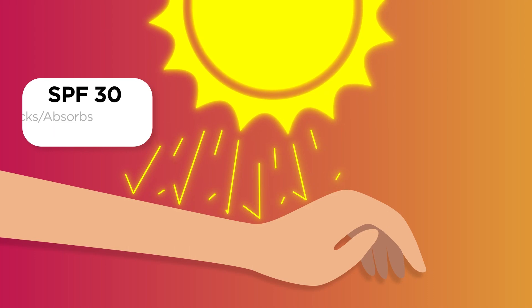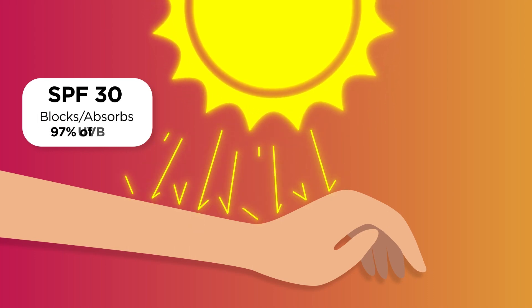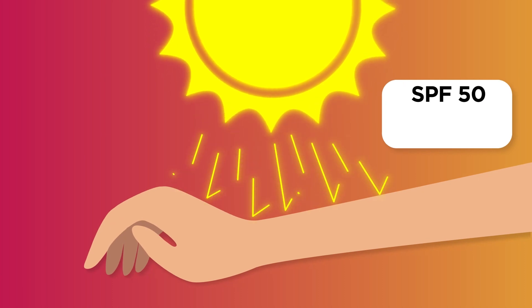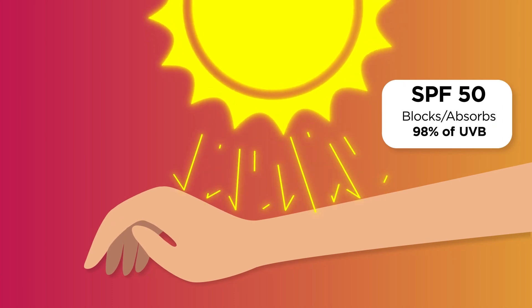If you're going to spend significant time in the sun, you need at least SPF 30, which blocks 97% of UVB radiation. SPF 50 blocks 98%. For most people, SPF 30 offers effective protection. But keep in mind SPF only tells you about UVB protection — if the sunblock doesn't also have UVA protection, it's giving you a false sense of security. So always look for broad-spectrum UVA and UVB protection.